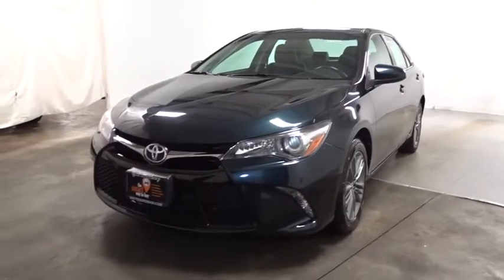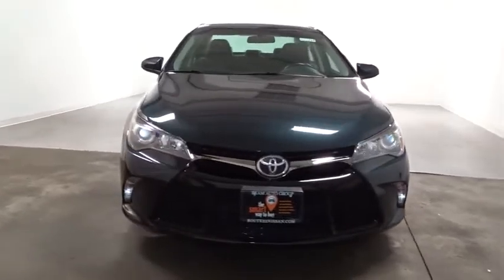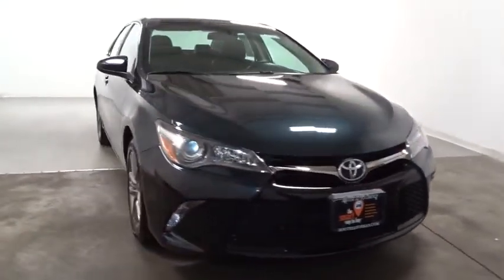The 2015 Toyota Camry. The Toyota Camry is an affordable, mid-sized car — reliable and great, comfortable commuter car.